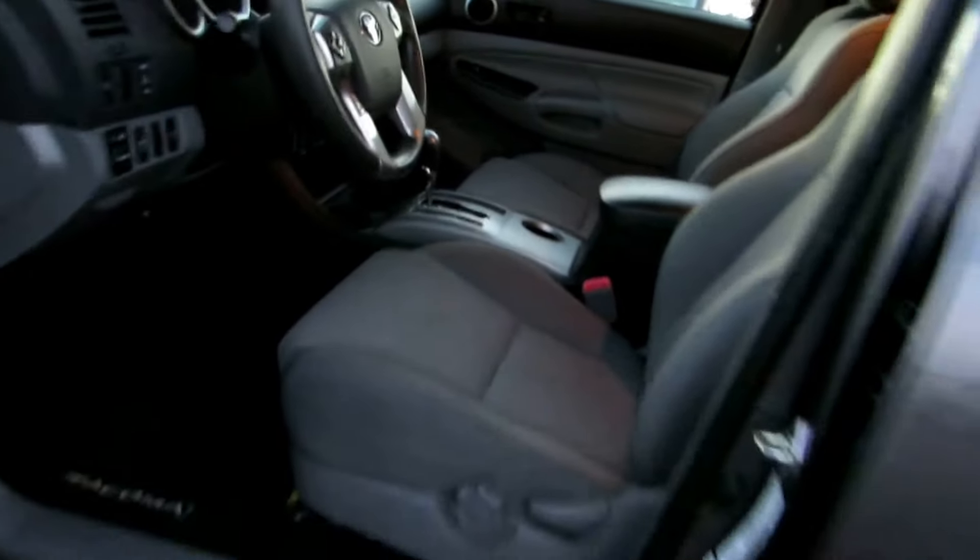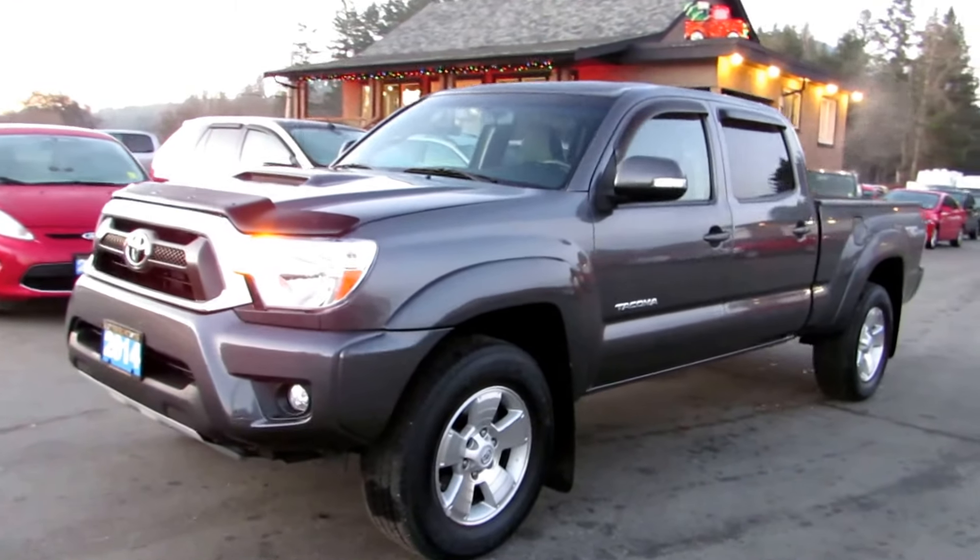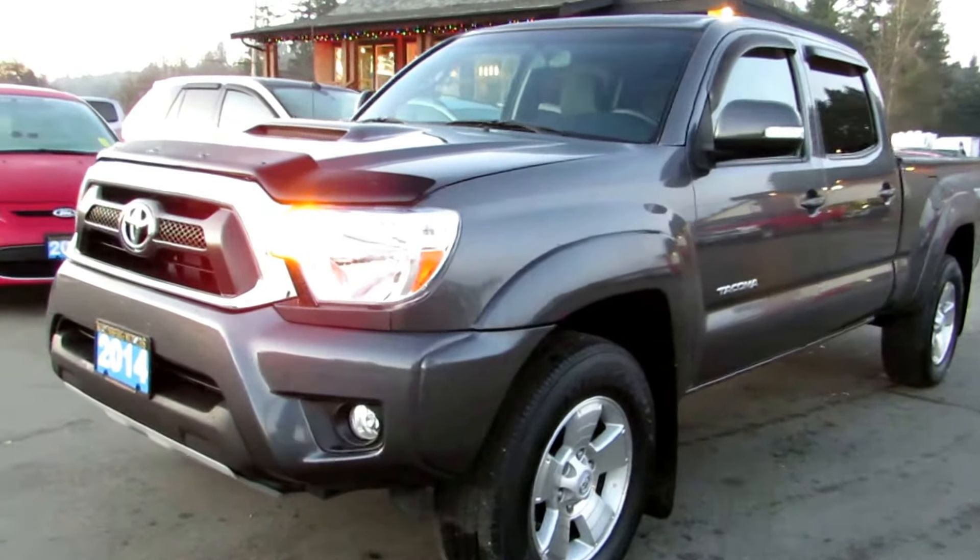The inside is in really nice condition. You can view this Toyota Tacoma double cab TRD 4x4 at Kohlenberg Motors at 3537 Couchton Lake Road in Duncan.